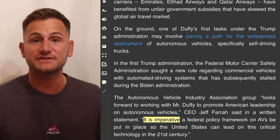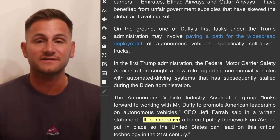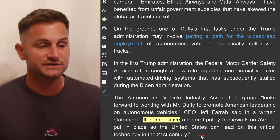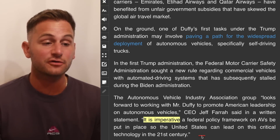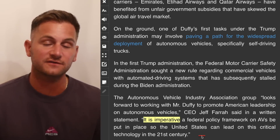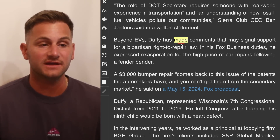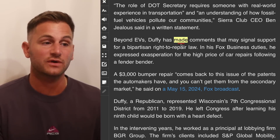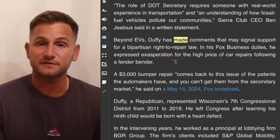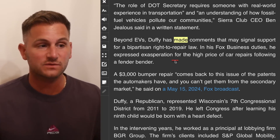Given how optimistic Sean was on autonomous vehicles six years ago, I think that bodes well for what we're about to see in the months ahead. The CEO of the Autonomous Vehicle Industry Association Group said it's imperative a federal policy framework on AVs be put in place so the US can lead on this critical tech in the 21st century. Sean has also made comments that may signal support for a bipartisan right-to-repair law, which has been a pretty big storyline for Tesla over the years.